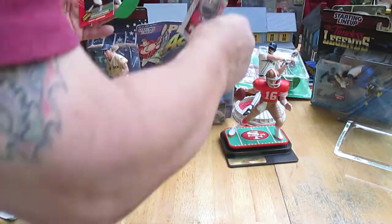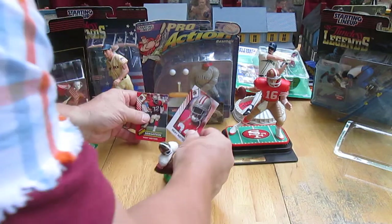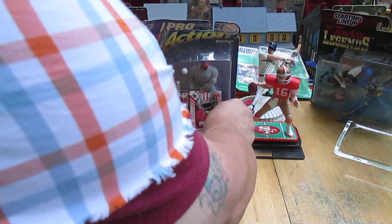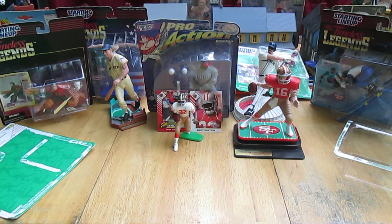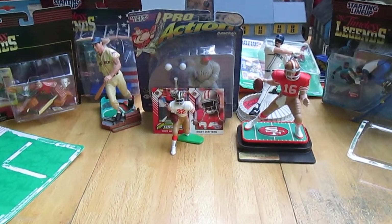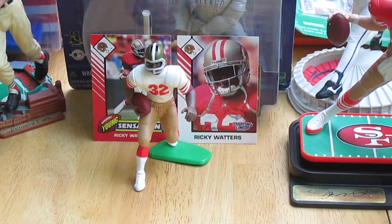Let's see if we can get two cards like that, get him right there. There we go — that's like a perfect shot of him. If I can just get a close-up of him, that would be awesome.